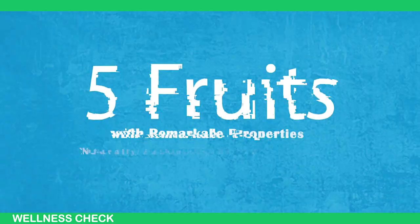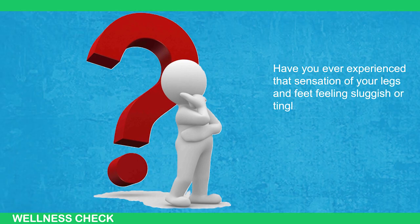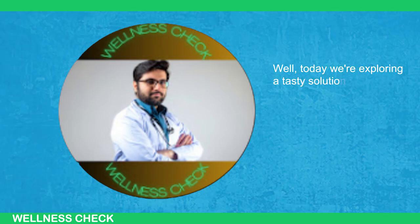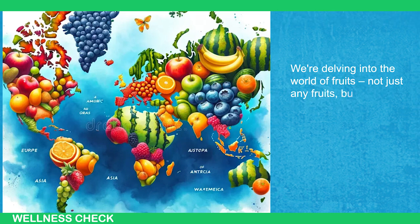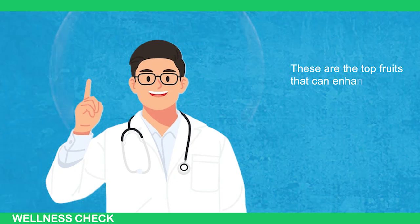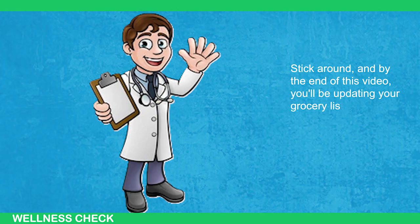Here are 5 fruits with remarkable properties for naturally enhancing blood circulation in legs and feet. Have you ever experienced that sensation of your legs and feet feeling sluggish or tingling after sitting for extended periods? Today we're exploring a tasty solution that not only satisfies your sweet tooth but also benefits your body. We're delving into the world of fruits — not just any fruits, but the superheroes for your circulatory system. Stick around and by the end of this video, you'll be updating your grocery list with a bunch of new additions.